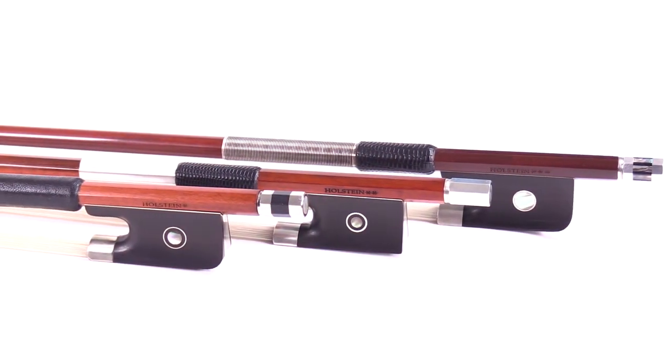One of the best features about all the Holstein bows is Fiddler Shop's Holstein bow warranty. Basically, within your first year, if you break your bow, we will fix it or replace it for free.